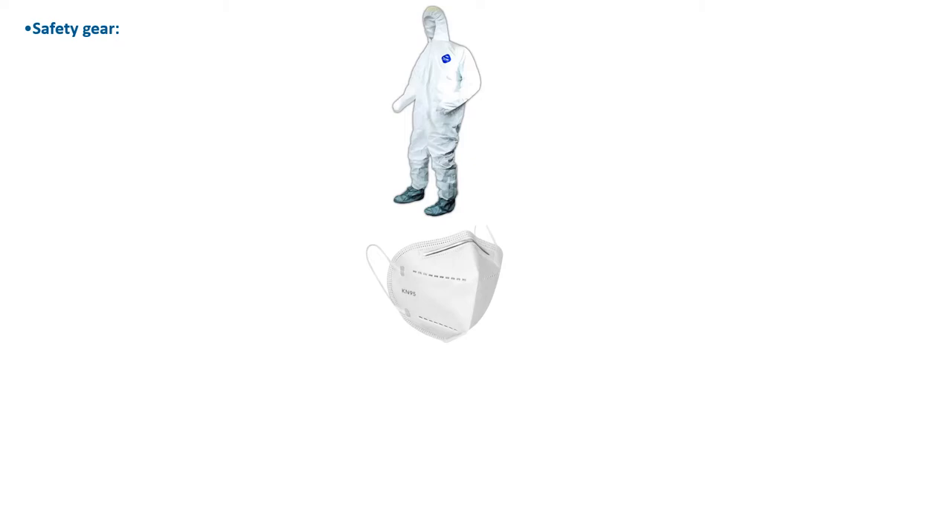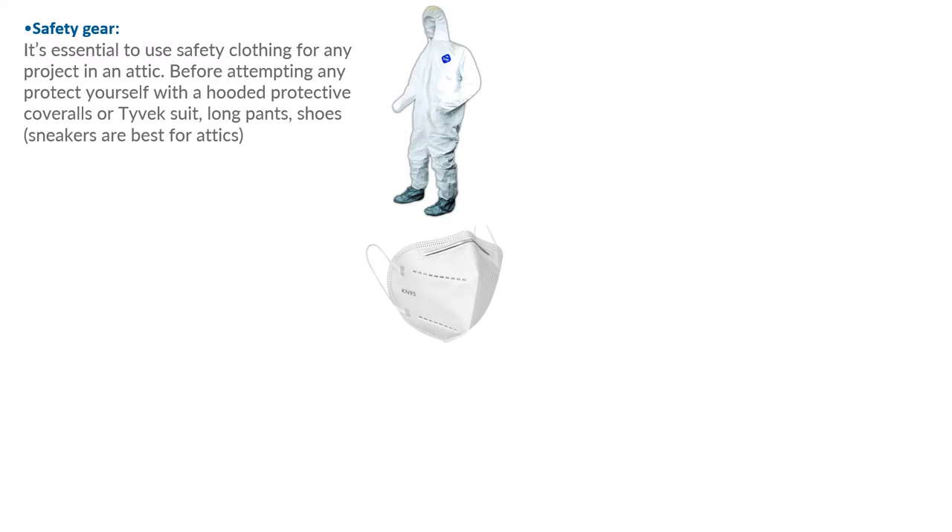Safety gear to work in an attic: remember, insulation is not good for your lungs, your skin, or anything. Minimum safety gear includes a Tyvek suit with the hood included. An N95 respirator — a mask is the least you can get away with, but you must keep fibers from going into your lungs. Remember, you're also dealing with mice droppings up there. Attics are nasty places. You have to wear some protection; it's essential to use safety clothing for any project in an attic.